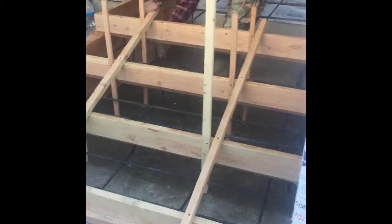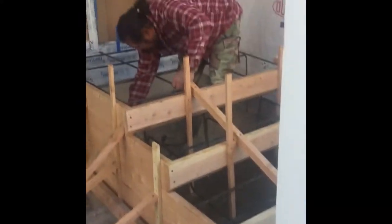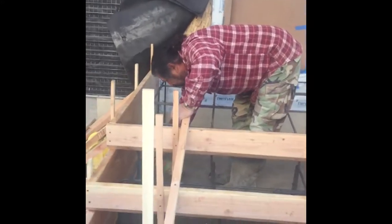Those are gonna be stairs. So here's the steps that are gonna be forged in my office. So this will be the entrance way to my office. There's the stairs. He's spraying form release now.